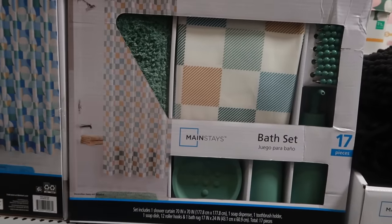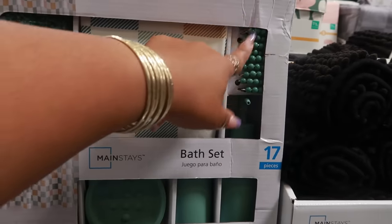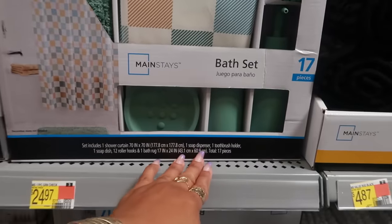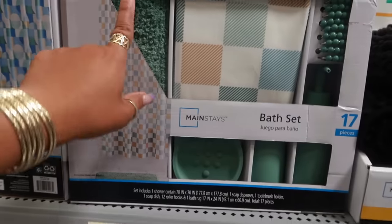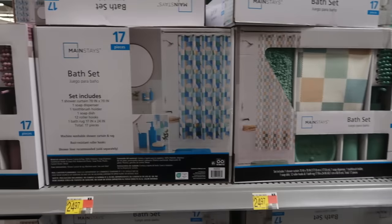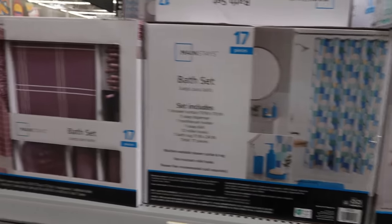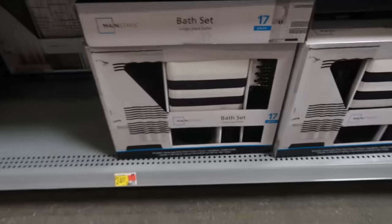You have some Mainstays bath sets, 17 pieces. Most of the pieces are the hooks for the shower curtain, but you do get the soap dispenser, toothbrush holder, soap dish, the bath rug, and the curtain. So you have that one, there's this blue one, and this one right here. And then down at the bottom there's black and white.